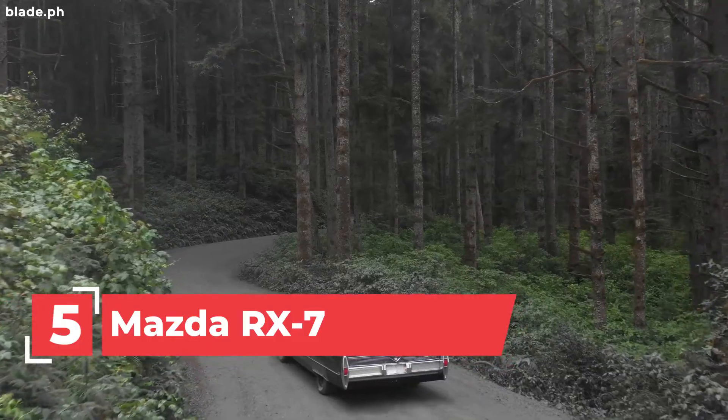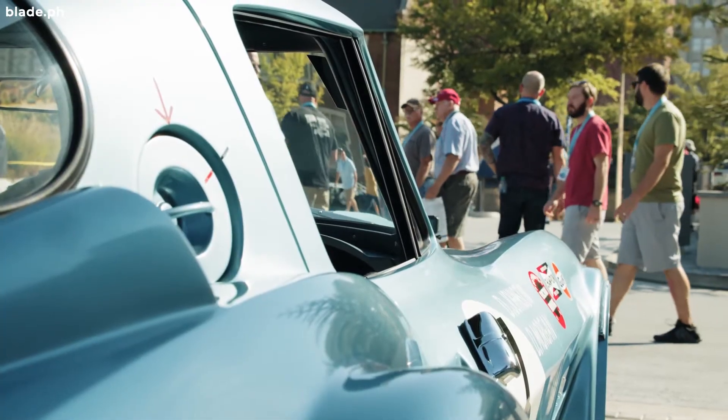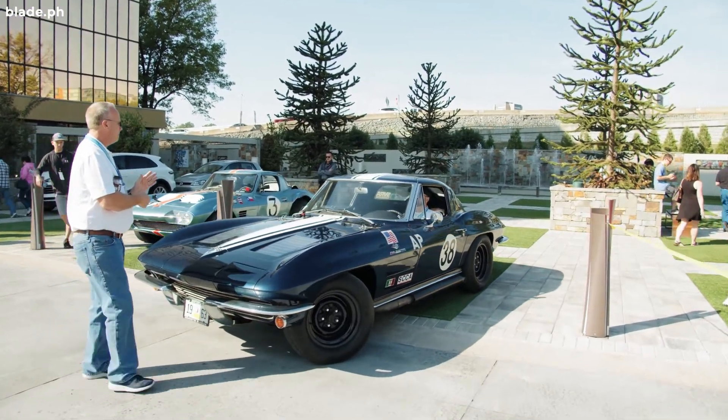Number 5: the Mazda RX-7. People usually associate this car as Dom's first auto. But did you know that it's one of the first cars to appear twice in the whole franchise?